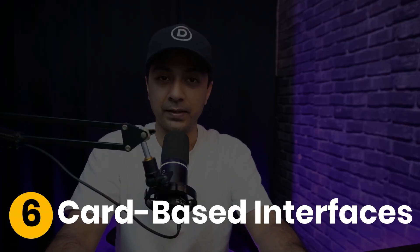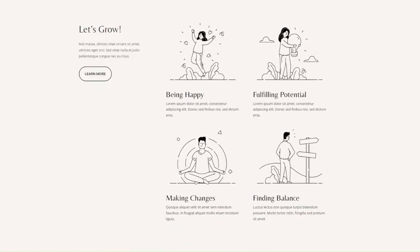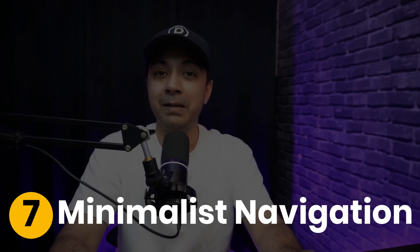Next, we have card-based interfaces. Card-based interfaces organize content into neat, scannable blocks. Divi's blurb modules are perfect for creating stylish, responsive cards — great for showcasing team members, pricing plans, or blog posts.